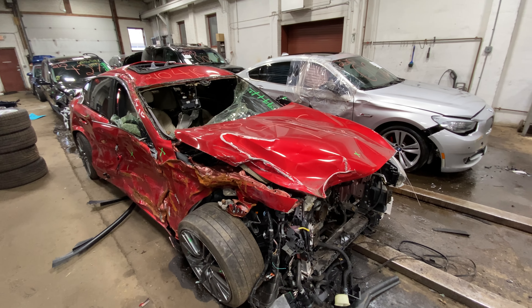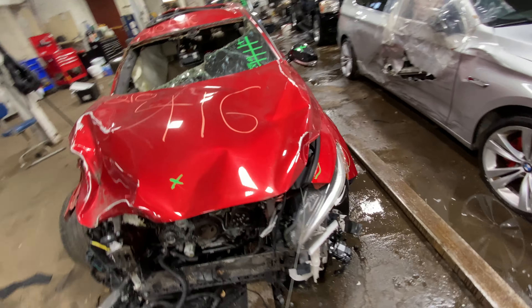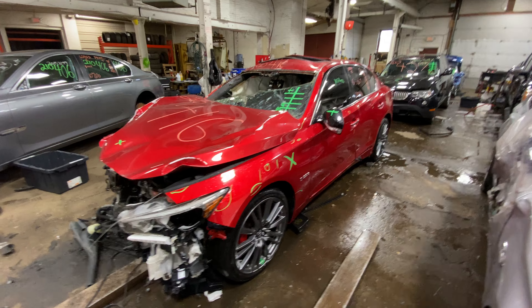Welcome to Tom's F1 Auto Parts video. Here we've got stock number 210416. This is a 2019 Infiniti Q50S — a 3.0-liter twin-turbo model, red in color, as you can see.